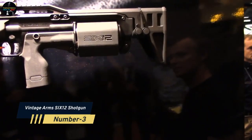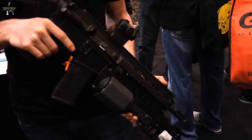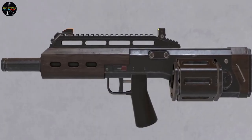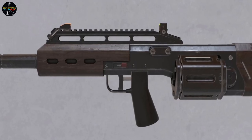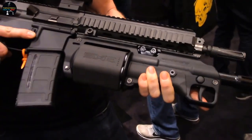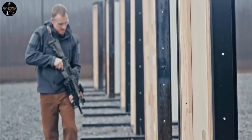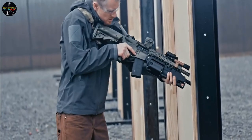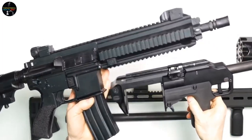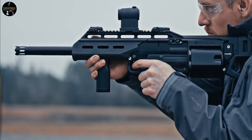Number 3: Vintage Arms 6-12 Shotgun. An American company created this weapon in the early 2010s. Initially designed as an under-barrel shotgun for military and police use, it became so popular that it was transformed into a standalone weapon. The buttstock of the 6-12 can be used to assemble it into a standalone shotgun. This 12-gauge revolver-style shotgun features a 6-shot cylinder that must be unloaded before reloading. It is available with 12.5, 18.5, and 22-inch barrel variants.